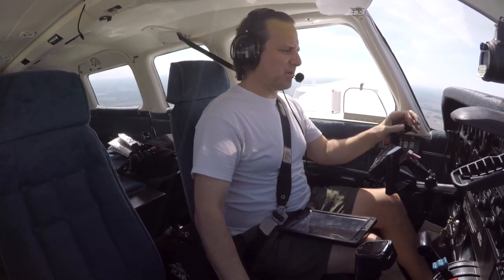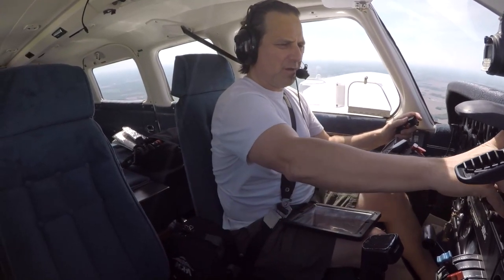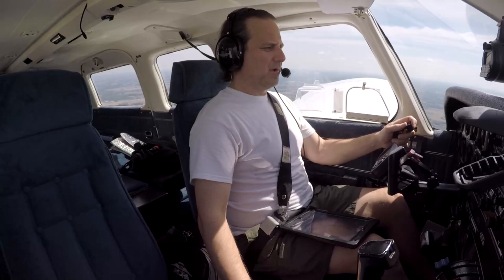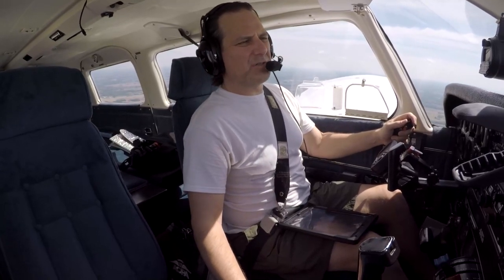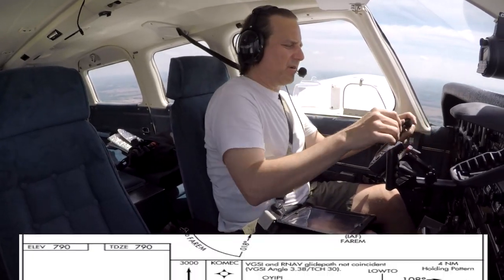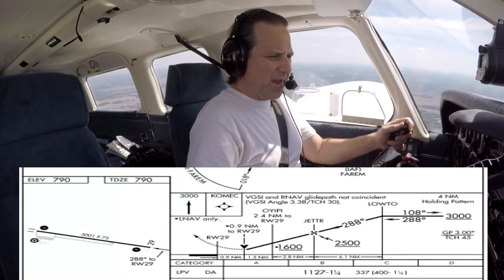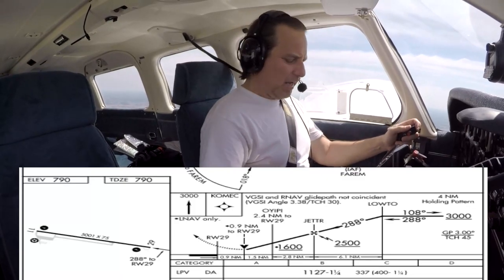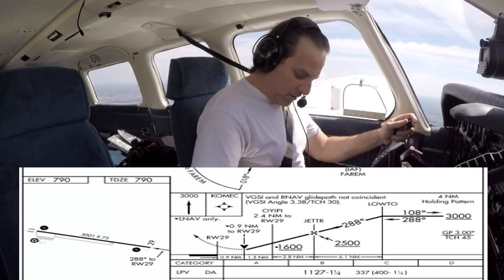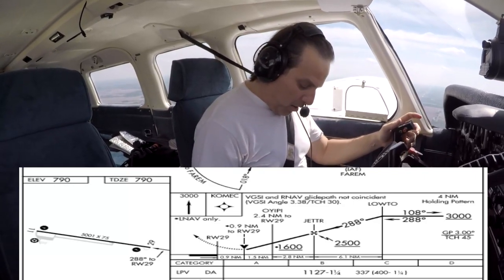So we got a little bit of a gust factor — we'll account for that. We're tracking the initial approach fix now. Flying right now 160. Our course is 288 and our entry is direct. Altitude is 3,000 to LOTOW, then down to 2,500 at JETTER. We've got a visual descent point check at 1,600 at OEV.